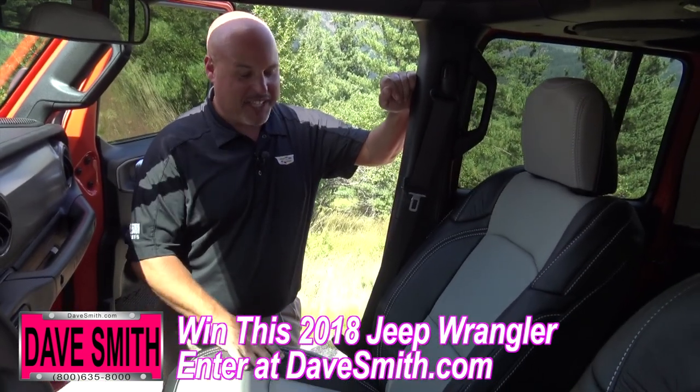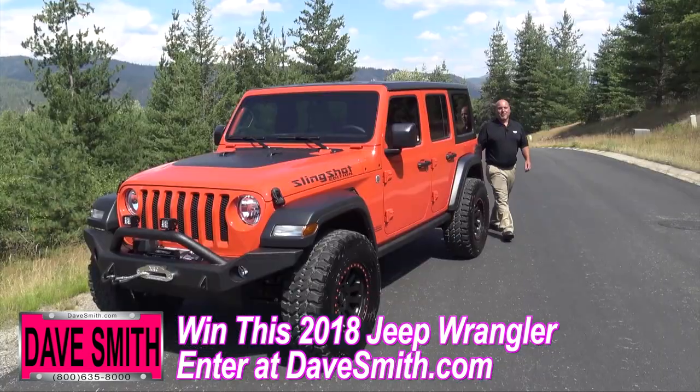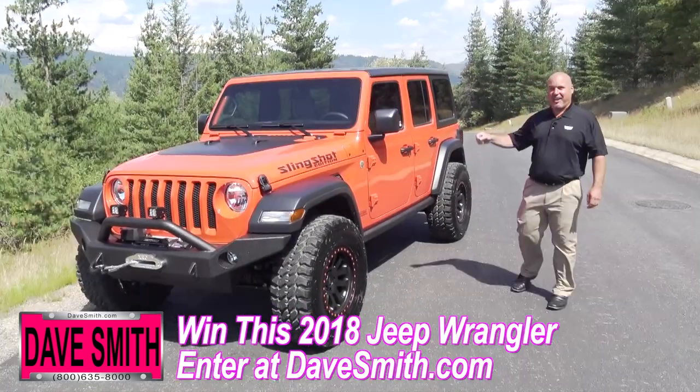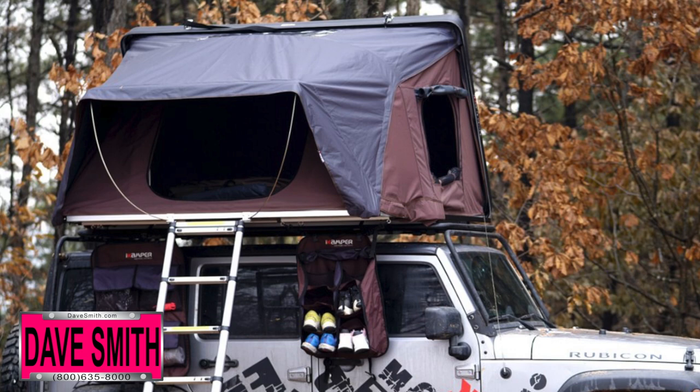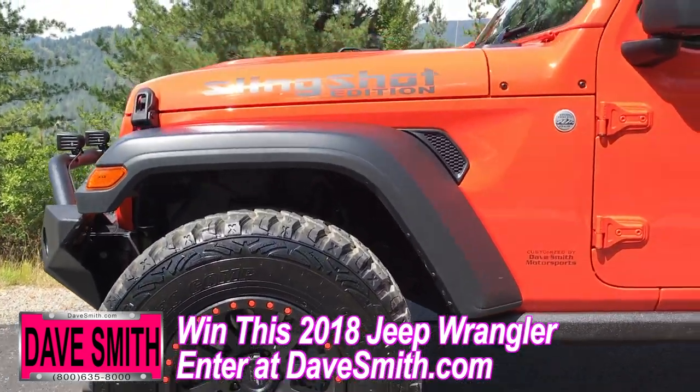One of my favorite options on this Jeep is leather interior by Catskin. This is going to keep the dust, the dirt, and the mud out of these seats. You're probably wondering where eat and sleep comes into all this — when I'm done with this Jeep, it's going to have an iCamper 10 on top and a really sweet barbecue out back. So get on DaveSmith.com and enter to win this one-of-a-kind Jeep.